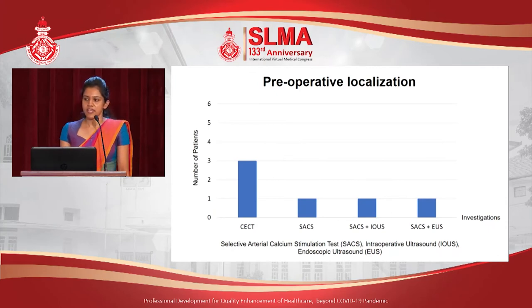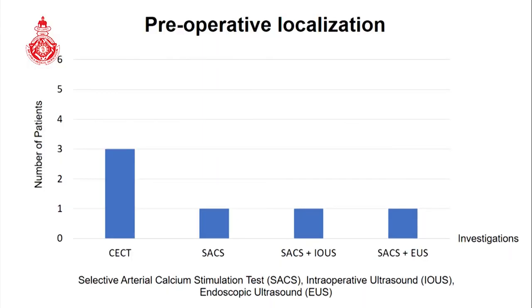We used both invasive and non-invasive methods for localizing insulinomas. Cross-sectional imaging, mainly CECT, helped us localize most of the tumors. However, we had to complement it with invasive investigation methods, such as selective arterial calcium stimulation test, intraoperative ultrasound, and endoscopic ultrasound.